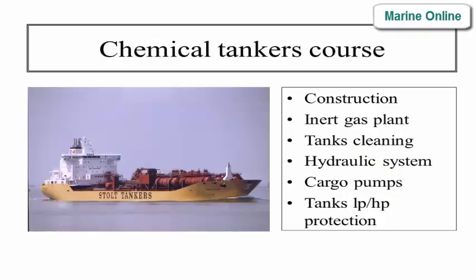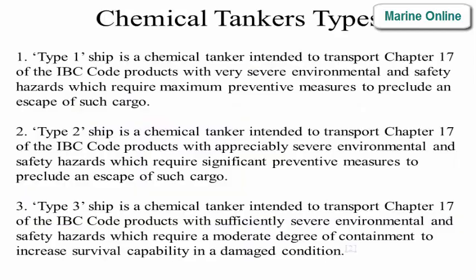Chemical tankers course: construction, inert gas plant, tank cleaning, hydraulic system, cargo pumps, tanks LP/HP protection.